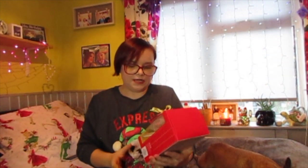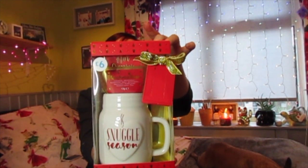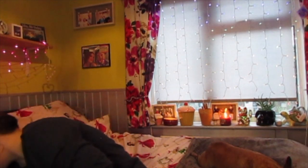Still on the cup theme, I also picked up this cute little mug with marshmallows and hot chocolate. I think the packaging makes it look more expensive than it is — it's only £6. They have a whole range of different mugs and hot chocolate sets.